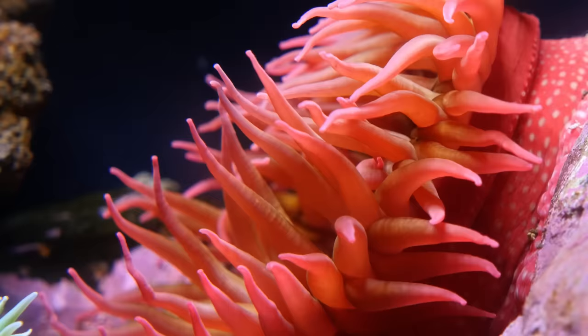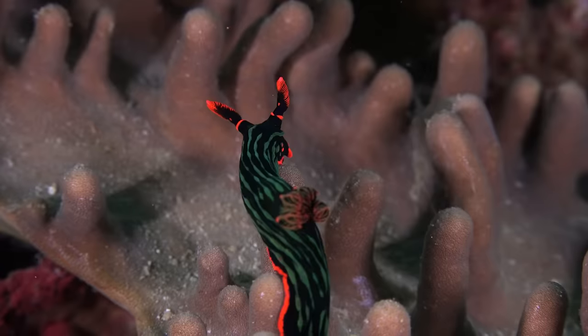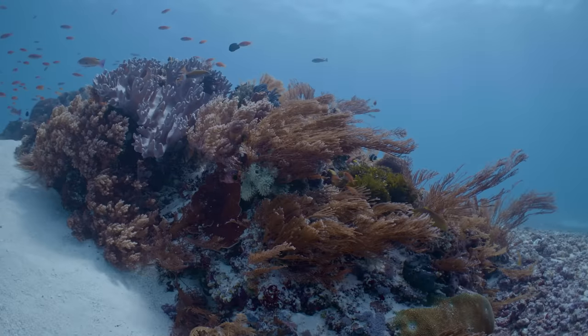I'm delighted to be working with the Fullerton Ocean Park Hotel on our first Archi Reef project, as we partner on coral reef restoration and share the same vision for sustainability and marine conservation.